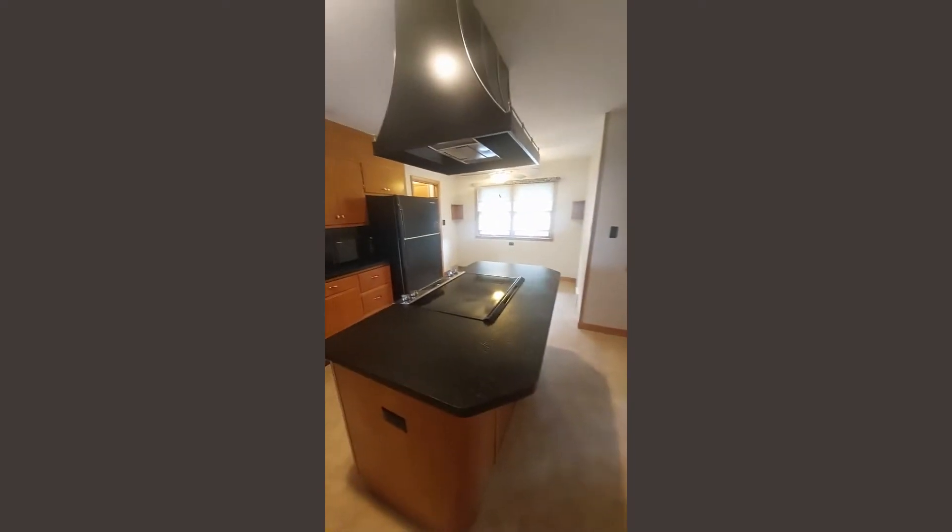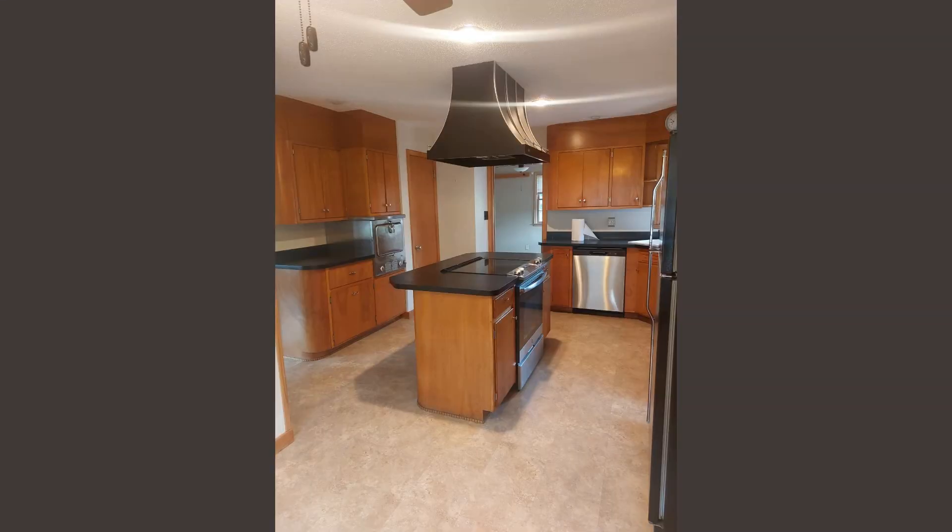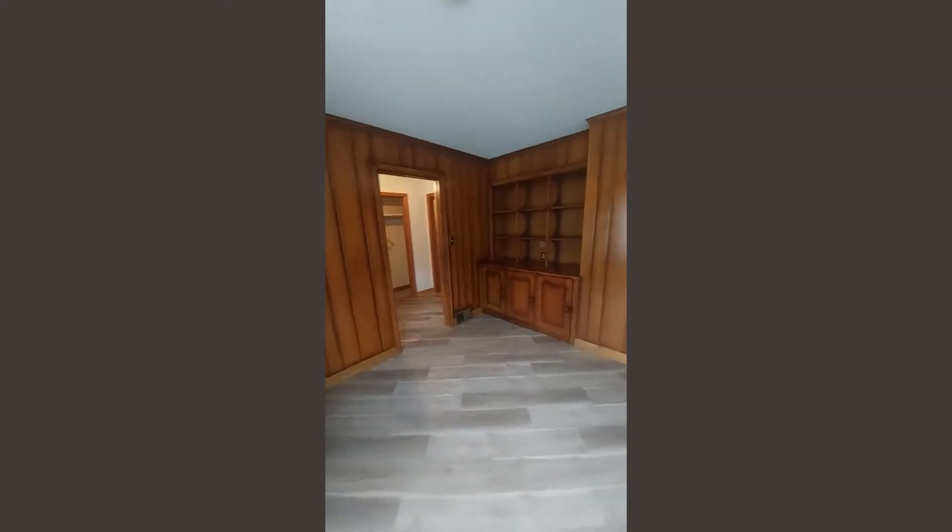It's an old-school design — you won't find that anywhere else. And here's the pantry. Over here we have a space you could use as a formal dining room or just another sitting room.